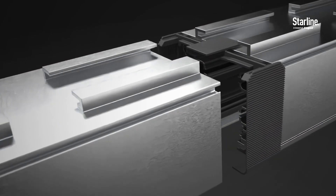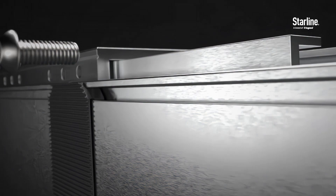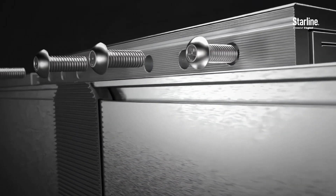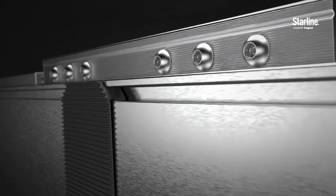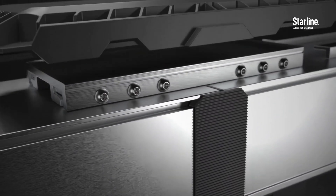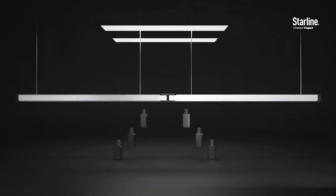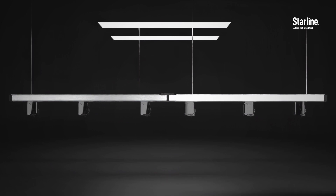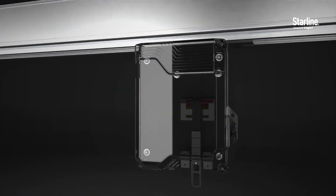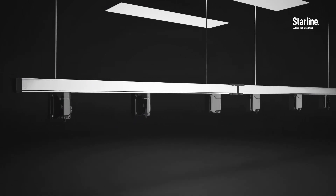Our new series S-Track Busway combines our existing system's performance, functionality, and flexibility with the added benefit of an IP54 ingress protection rating, allowing you to place the system where additional water, dust, or other contaminants require up to an IP54 or NEMA 3R rating. Starline Track Busway can be quickly configured depending on what equipment needs to come on or offline, or relocate. Learn more about the benefits of Starline Series S-Track Busway by visiting starlinepowersystems.com.